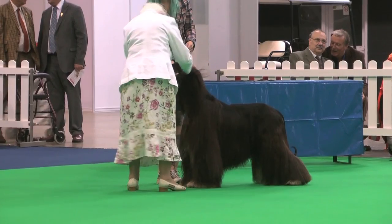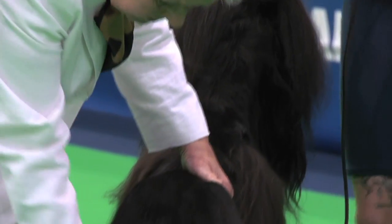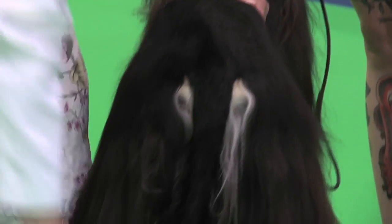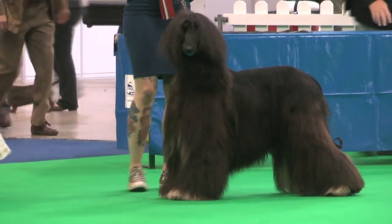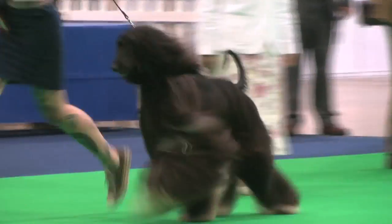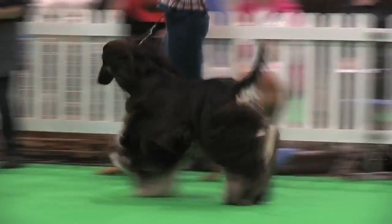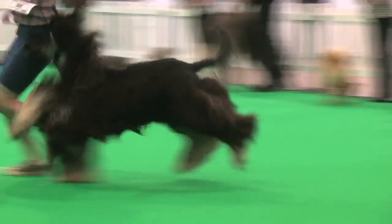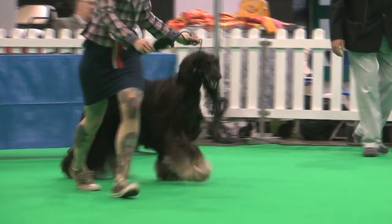The first dog to be seen is the Afghan Hound, judged by Mrs. Kay Rice. She has 106 dogs with an entry of 112. Best of breed: the dog, exhibit number 82. That's the Afghan Hound, exhibit number 82.